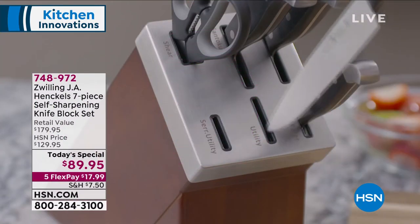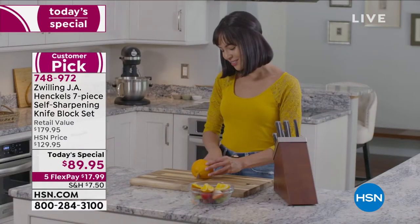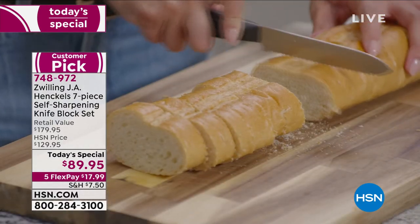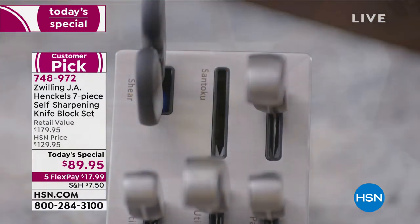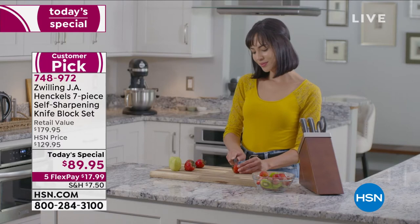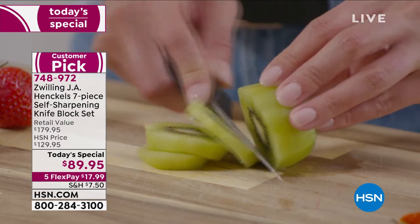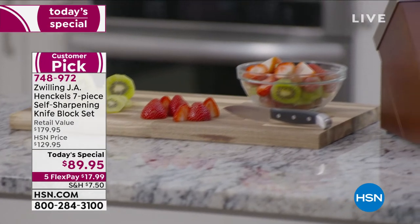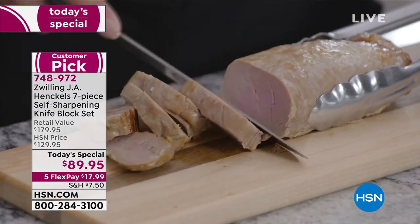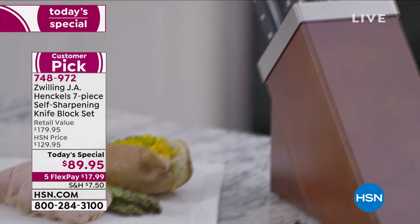Also available — our Today's Special, the Zwilling J.A. Henkels knife set. If you haven't ordered yours yet, 7,000 of you have, because this is one of the biggest names when it comes to knives in the country if not the world. They put it into a gorgeous knife block set done in wood. But here's the game changer — cutting-edge technology which means every time you put that knife in, it sharpens, every time you pull the knife out, it sharpens. Each and every one of those knives will be perfectly sharp — up to 95% of the quality of when you originally bought the knife. Five flex payments available on that as well.